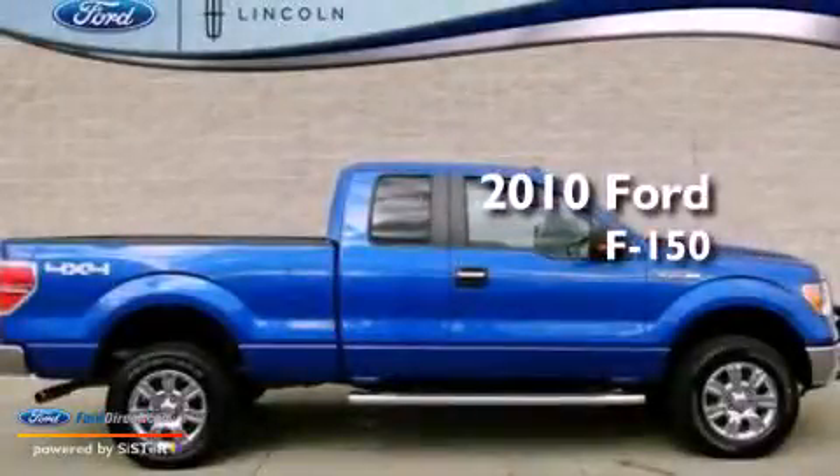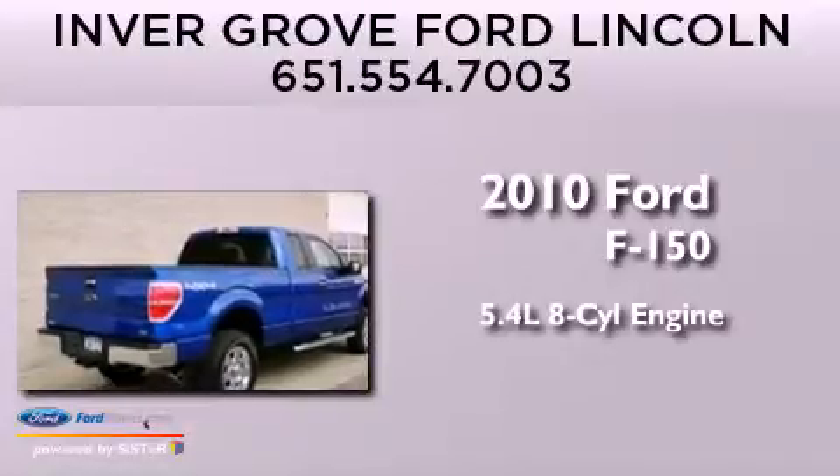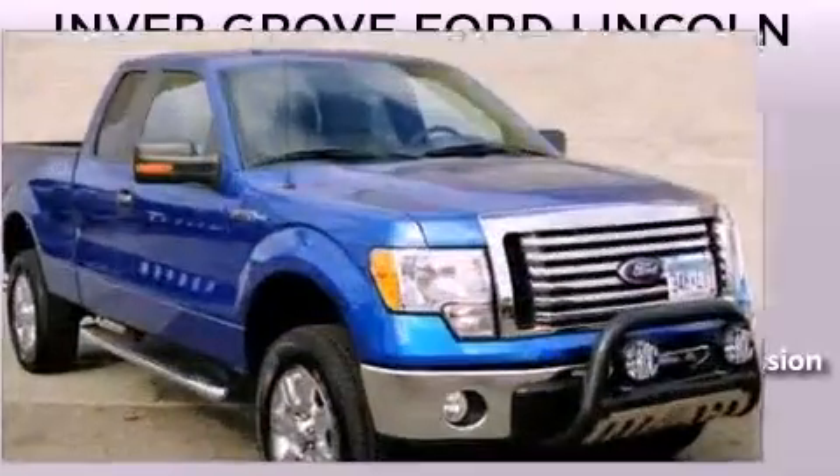This is a 2010 Ford F-150. It features a 5.4-liter eight-cylinder engine, an automatic transmission, and four-wheel drive.